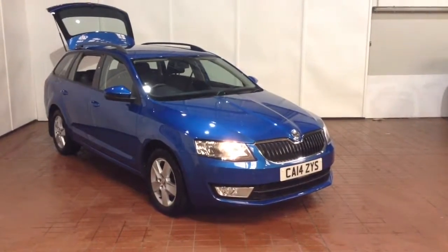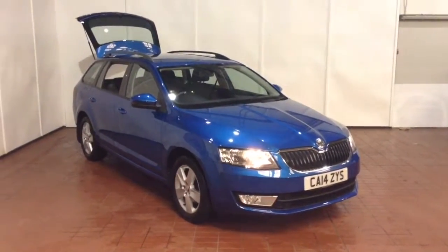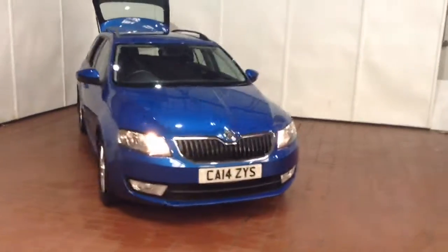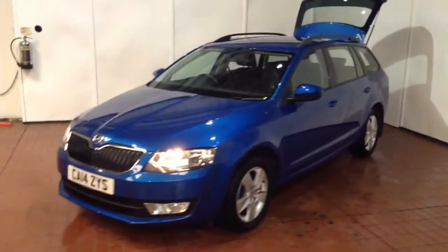Welcome to Wessex Garages in Newport. Today we have for you the Skoda Octavia 2.0 TDI CR Tour de France 4x4. This vehicle is in blue and it's a diesel manual, first registered in 2014 with two previous owners.